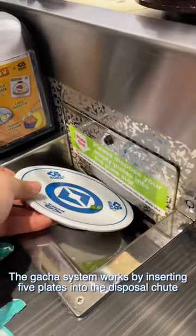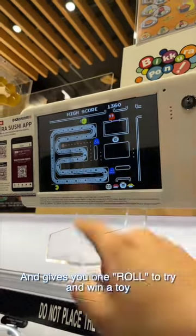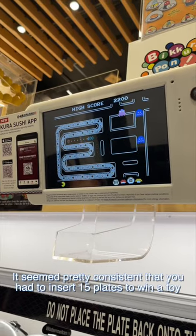The gacha system works by inserting 5 plates into a disposal chute and gives you one roll — pun intended — to try and win a toy. It seemed pretty consistent that you would have to insert at least 15 plates to win a toy.